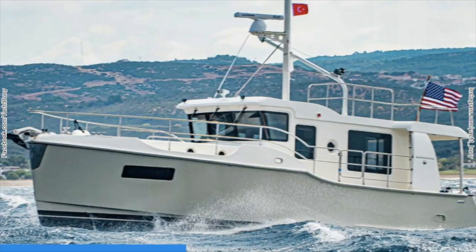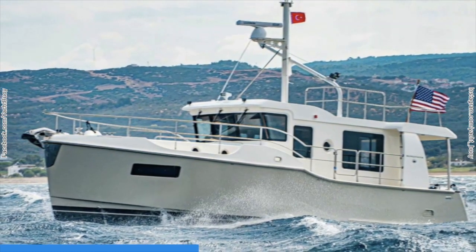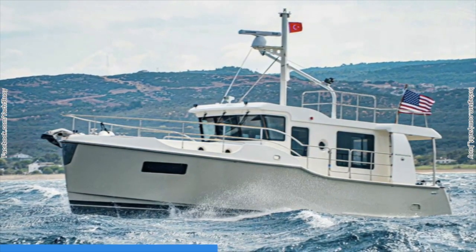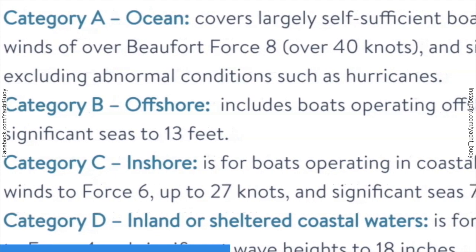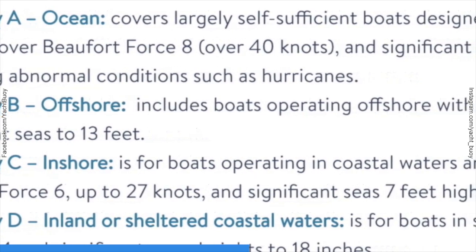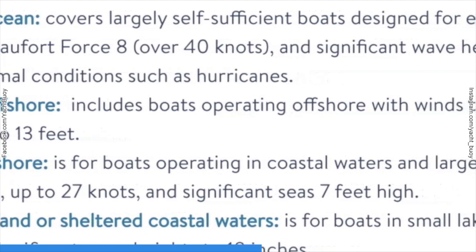She has a cruising speed of around 10 knots, which is around 2 knots faster than other vessels in a similar class. Perhaps most impressive of all, the N41 is CE Category A, which means that the vessel is designed for long voyages, but without abnormal conditions.